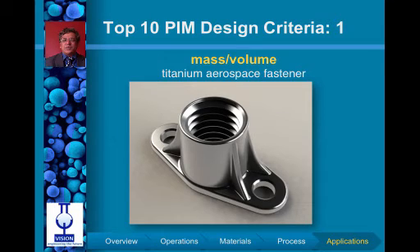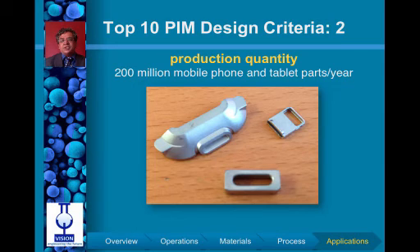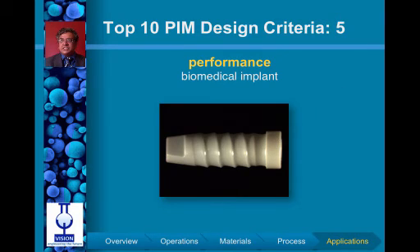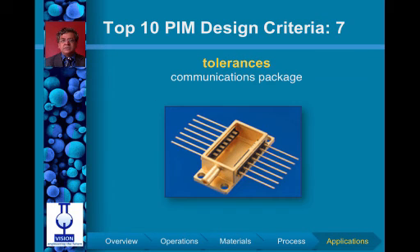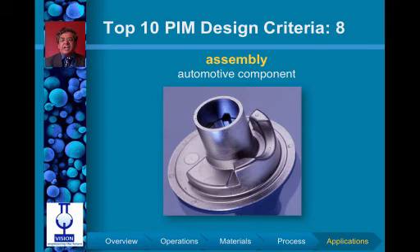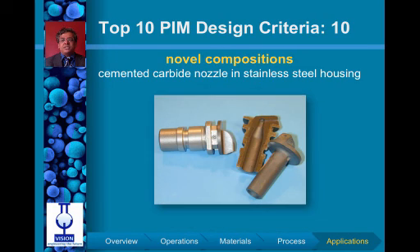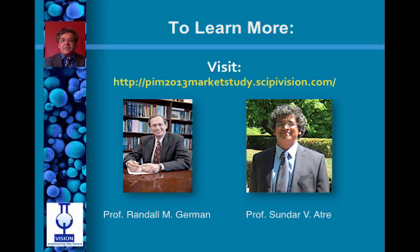Powder injection molding components can see a wide range of growth in sectors where competing manufacturing techniques cannot deliver on complexity, material costs, production volumes, finish required for end-users, precision required, and performance in demanding applications such as the medical sector. High precision components in ceramics, cemented carbides, and metals are anticipated to see significant growth. For more information about the PIM 2013 market study, please visit PIM2013marketstudy.scivision.com and contact either Rand German or Sundar Atri.